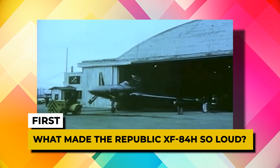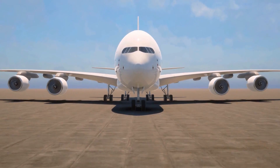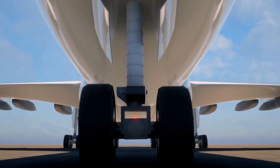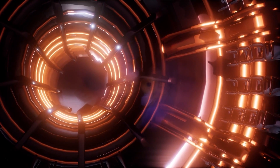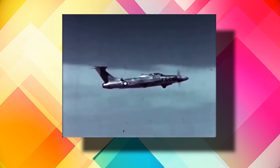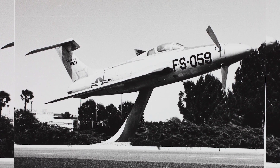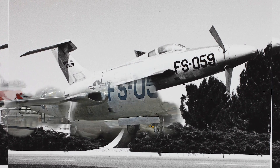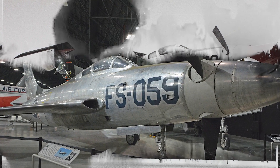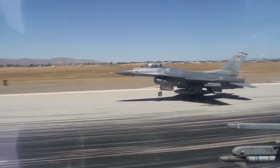What made the Republic XF-84H so loud? The aviation industry's transition from propellers to jet engines saw the emergence of a new type of engine called a turboprop — a turbocharged engine that, instead of generating exhaust thrust, drives a propeller. In 1955, the United States Air Force developed an experimental aircraft called the XF-84H, manufactured by Republic Aviation. The purpose of the XF-84H was to determine whether it was possible for a fighter jet to take off from an aircraft carrier on its own, without a catapult.